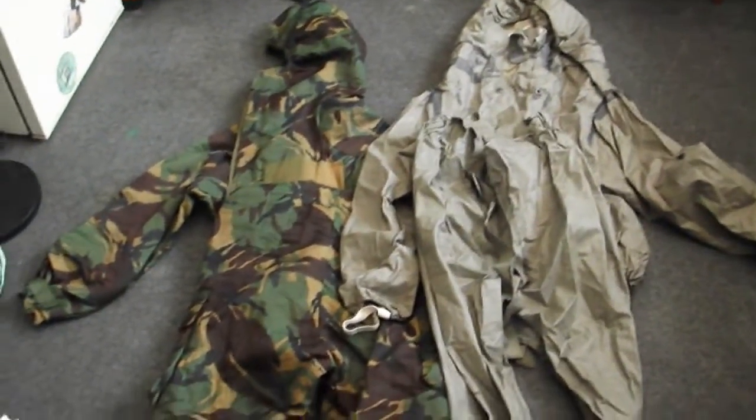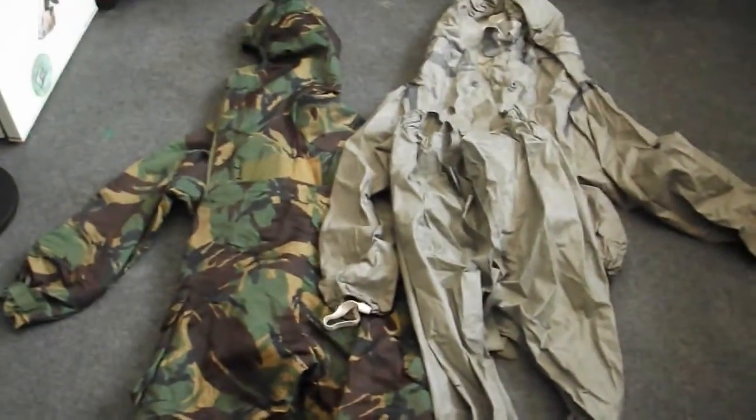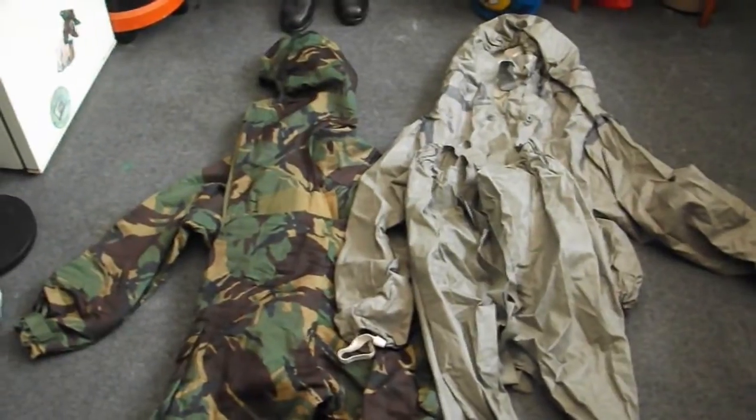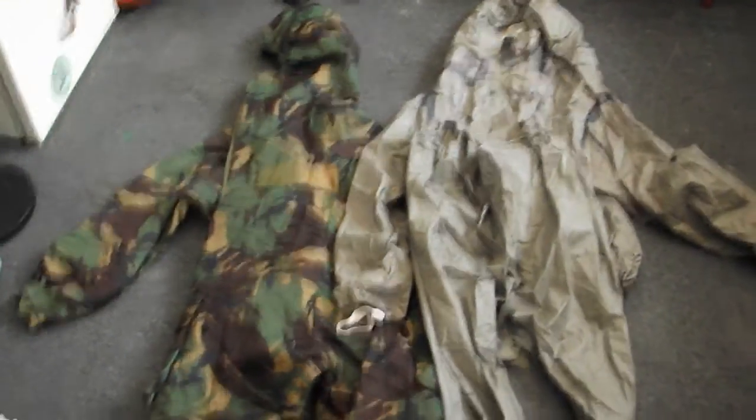So yeah, for extreme cold survival NBC suits work very well. Hopefully if we get some snow this year I'll do a video of me using the suit outside to demonstrate how well they keep you warm. Thanks for watching.